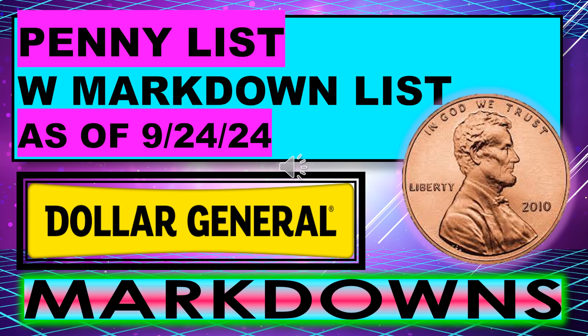That's all I had for the Dollar General Penny List with the Markdown List for September 24th. I hope everyone can go out and find some really great deals this week and hopefully find some pennies. If you liked the video, please give me a thumbs up, become a subscriber, thanks for watching, and I'll see you in my next video.